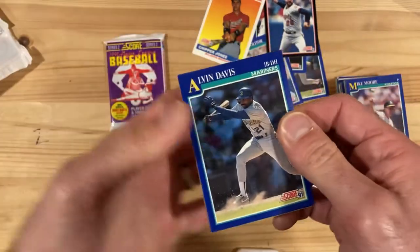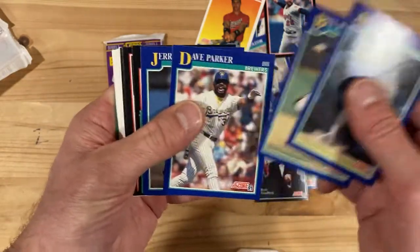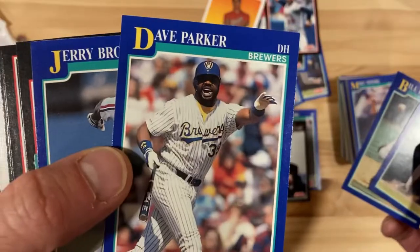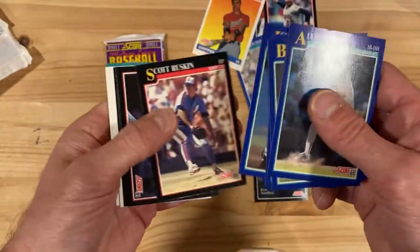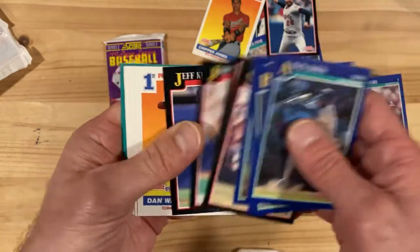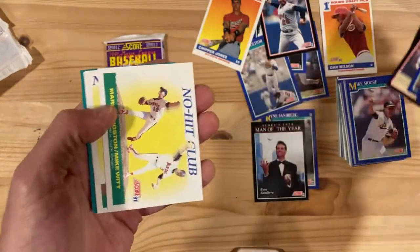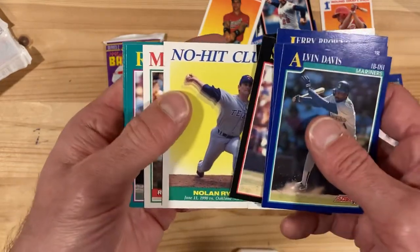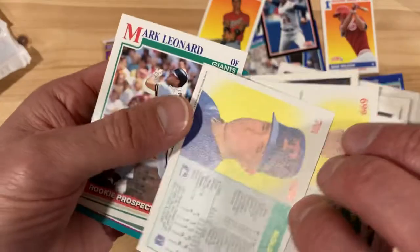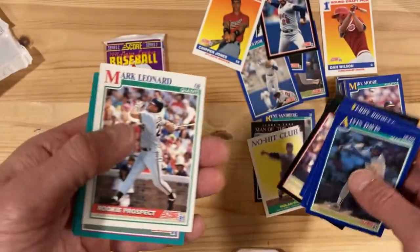Now we'll just pull a Mickey Mantle and all will be well, right? Dave Parker — not particularly happy about that one. Dan Wilson — put that aside, why not. And look at that: Nolan Ryan no-hitter number seven, right there for your viewing pleasure. I'll put that in my personal collection too.